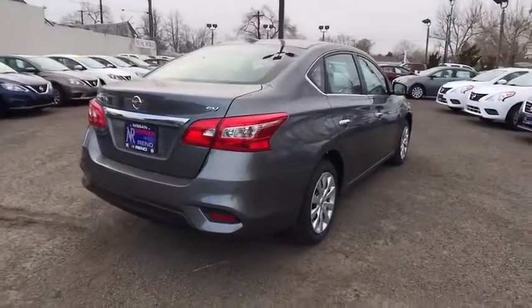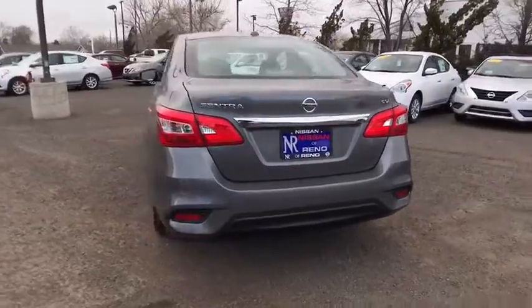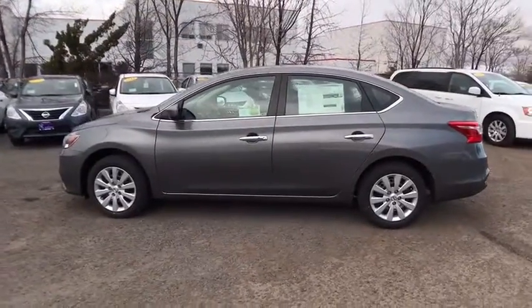Steering wheel audio controls, traction control, stability control, keyless entry, backup camera, anti-lock braking system, Bluetooth, leather-wrapped steering wheel, power steering, adjustable steering wheel, cruise control.